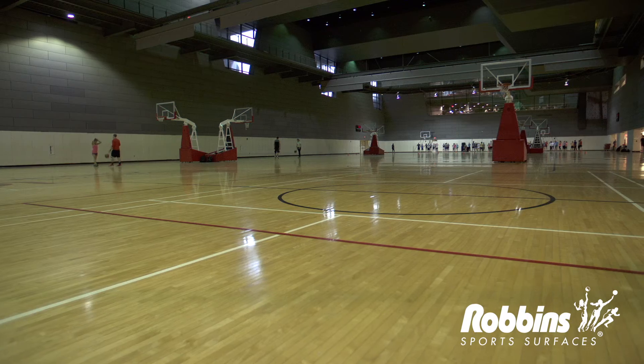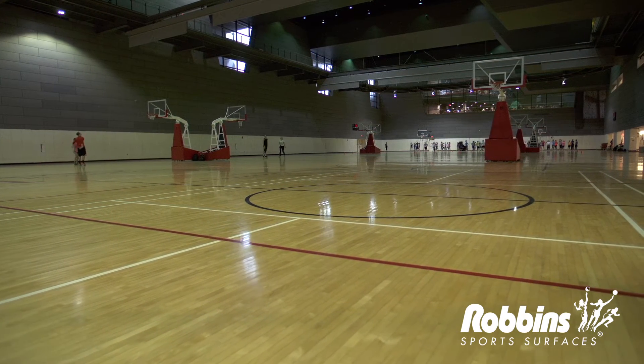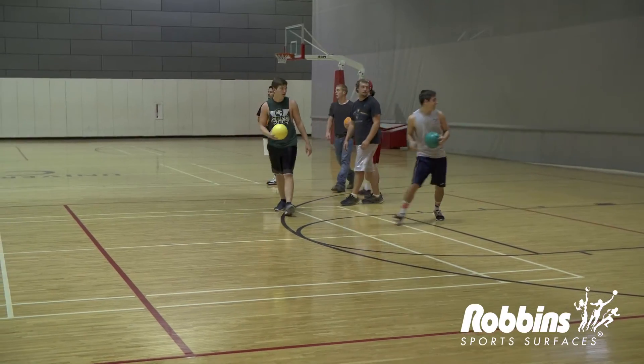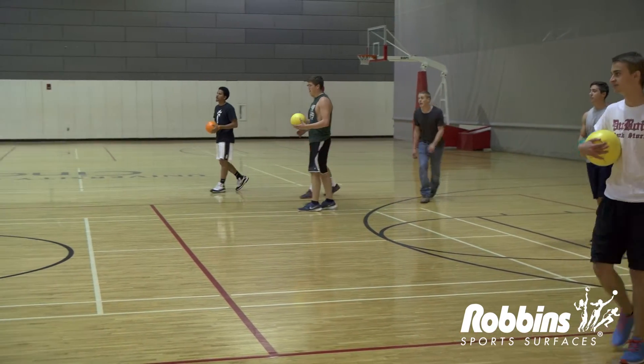The facility overall is 300,000 square feet. In the Campus Recreation Center gymnasium, we're able to house a number of intramural programs, whether it's volleyball, basketball, or dodgeball. We also have our club sports, as well as a number of different fitness programming events that can happen down there.